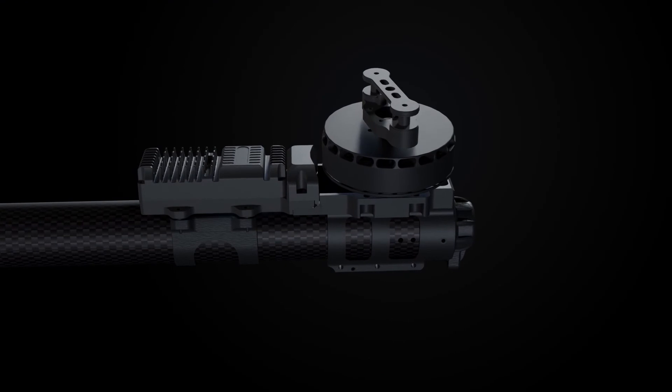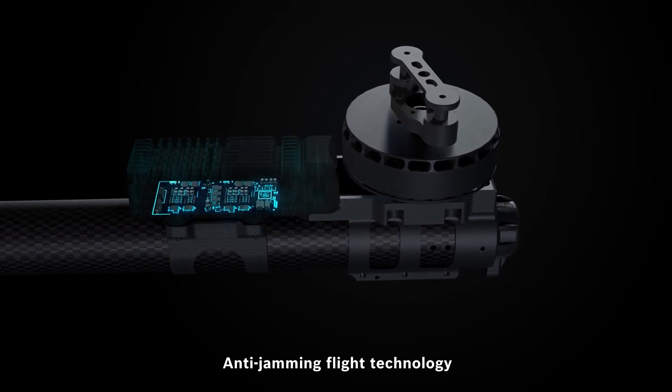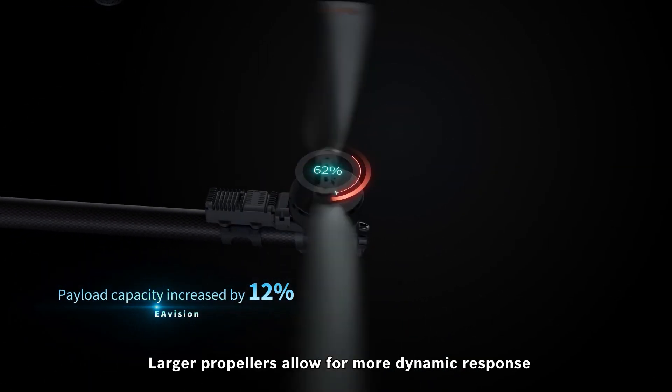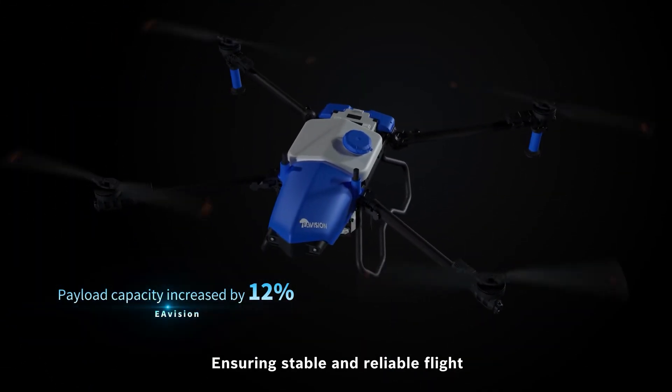The all-new power system, optimized ESC layout, and anti-jamming flight technology with larger propellers allow for a more dynamic response, ensuring stable and reliable flight.